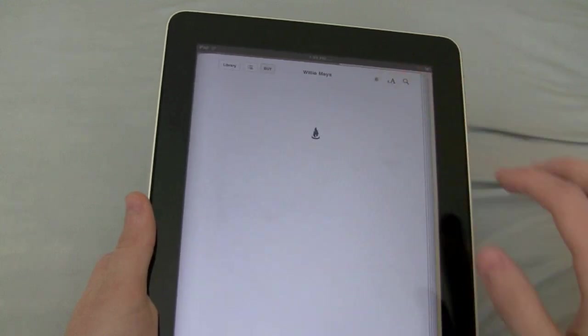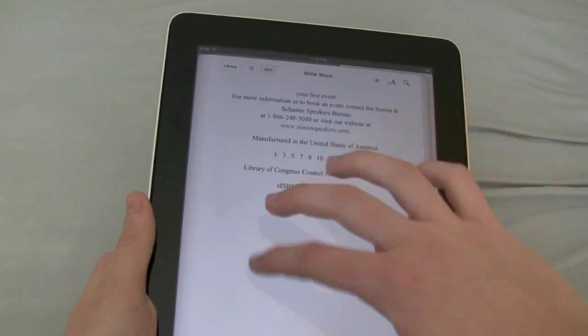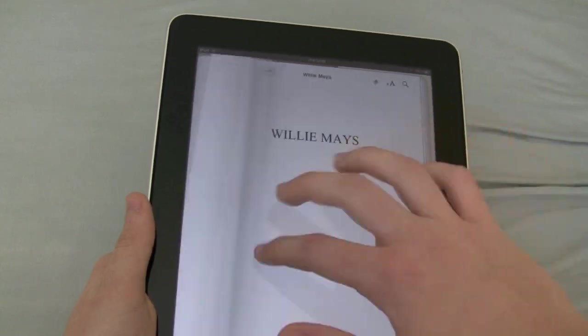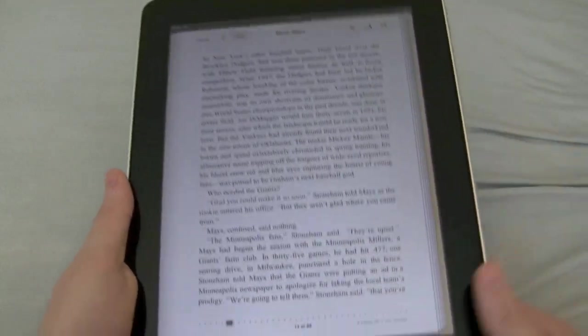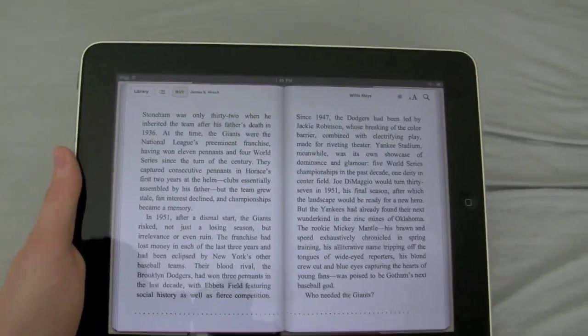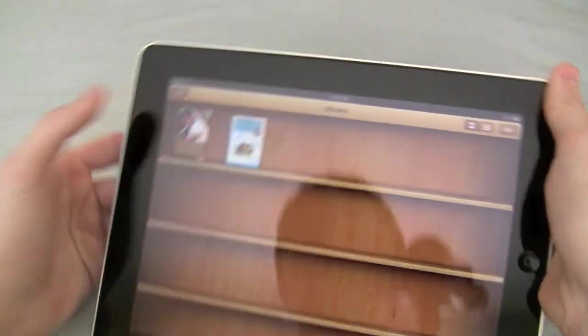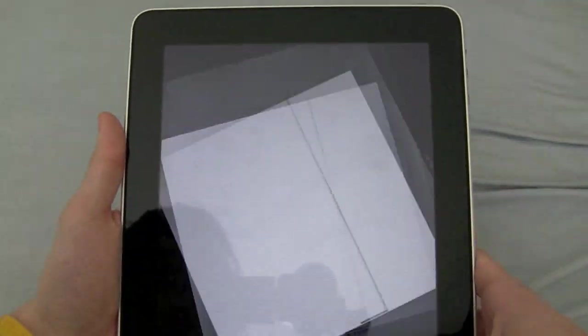One thing I didn't show you with Winnie the Pooh — when I get into the book I'll show you. Hold it in this orientation and you actually get two pages. And if you wanted to buy, you could click Buy. So I'm just going to show you the process of getting a book one more time.